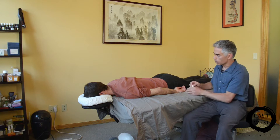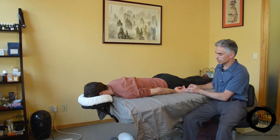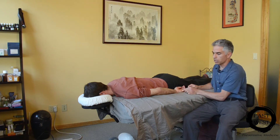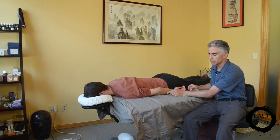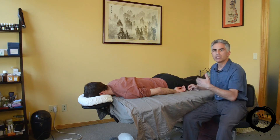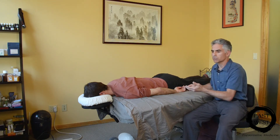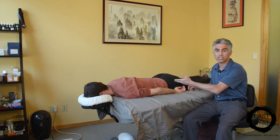Most importantly, we're affecting the pathway of the ulnar nerve. In Chinese medicine, this is the small intestine meridian that runs through this area, so we're opening that up so the body is physically able to function better — and that also includes helping this patient assimilate food when it comes to the small intestine.